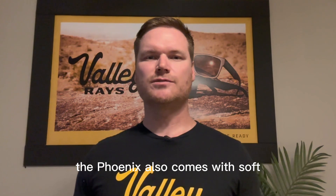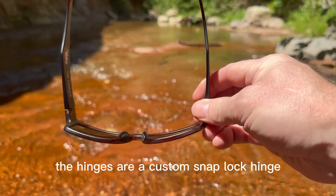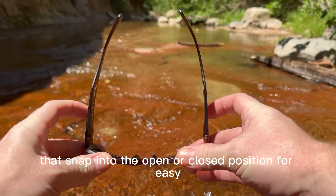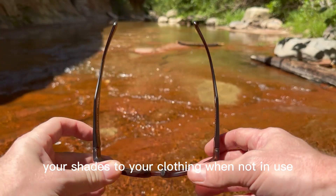The Phoenix also comes with soft rubber nose pads that eliminate slip to keep your shades secure on your face. The hinges are a custom snap-lock hinge that snap into the open or closed position for easy one-handed on and off, and can also be used to clip your shades to your clothing when not in use.